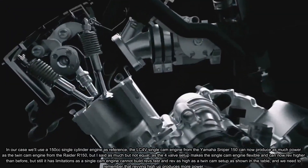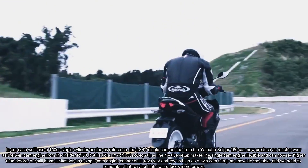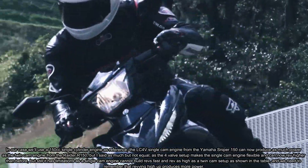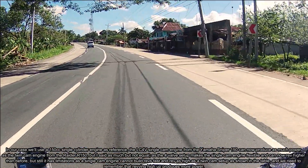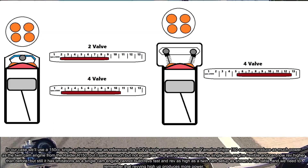In our case, we'll use a 150cc single cylinder engine as reference. The LC4V single cam engine from the Yamaha Sniper 150 can now produce as much power as the twin cam engine from the Raider R150. But I said as much — but not equal.